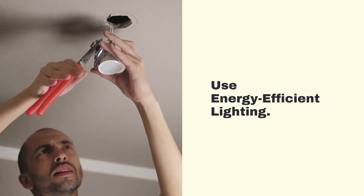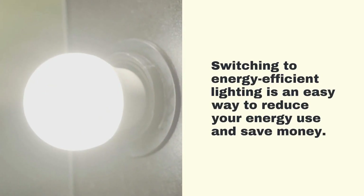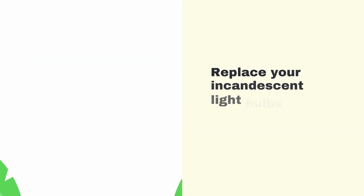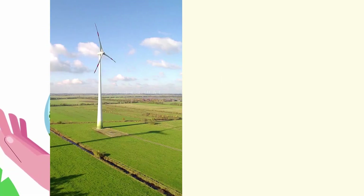Use Energy Efficient Lighting. Switching to energy-efficient lighting is an easy way to reduce your energy use and save money. Replace your incandescent light bulbs with LED or CFL bulbs to reduce your energy consumption and lower your carbon footprint.